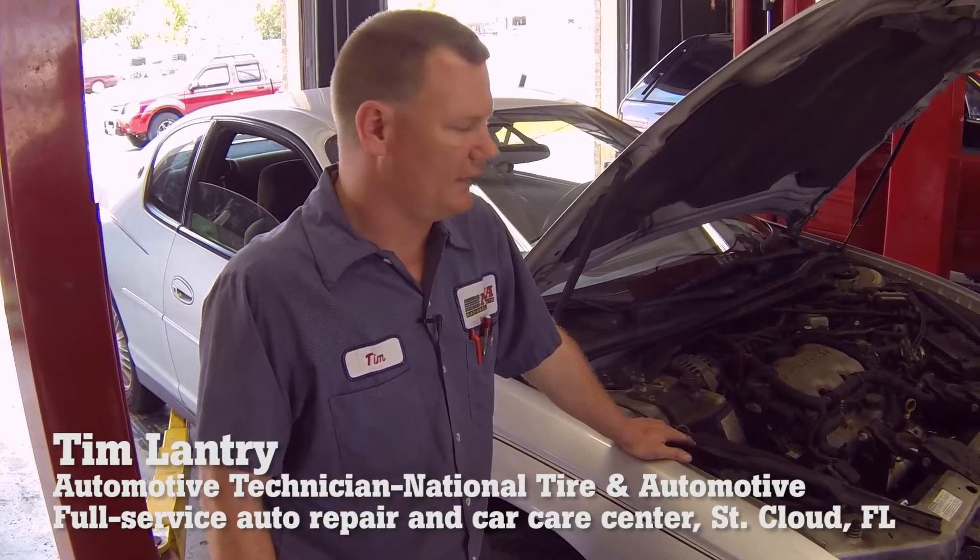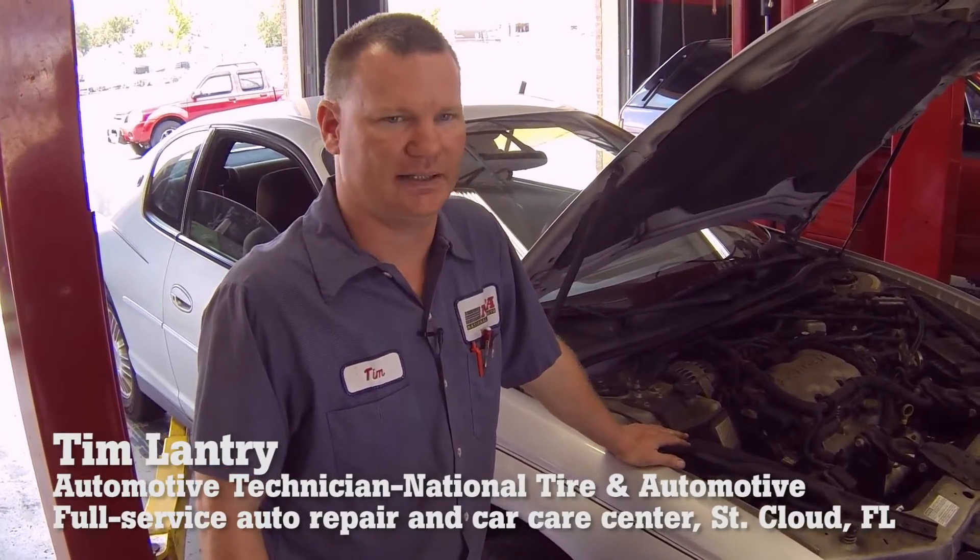Today we're looking at this 2000 Chevrolet Monte Carlo that the customer has complained has a lack of power on acceleration. One of the things we suspect is that the catalytic converters may be clogged.